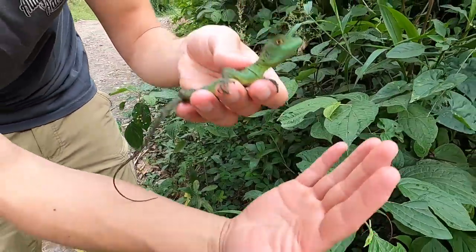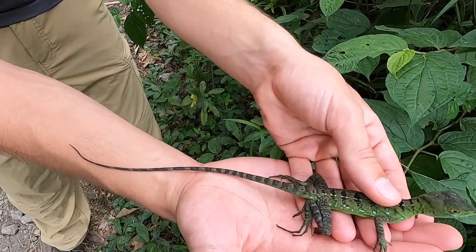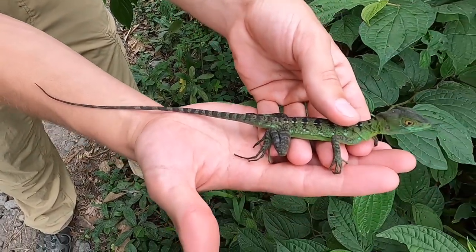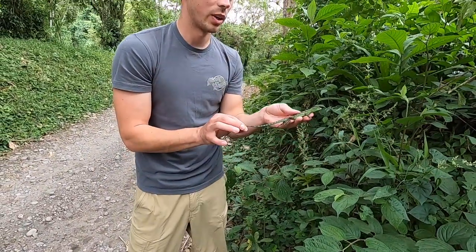How cool is that? He's about a foot long including the tail. These guys will get anywhere from probably three to three and a half feet for a big male. Now what we're going to do is release them here where we found them, so we're going to let him go.